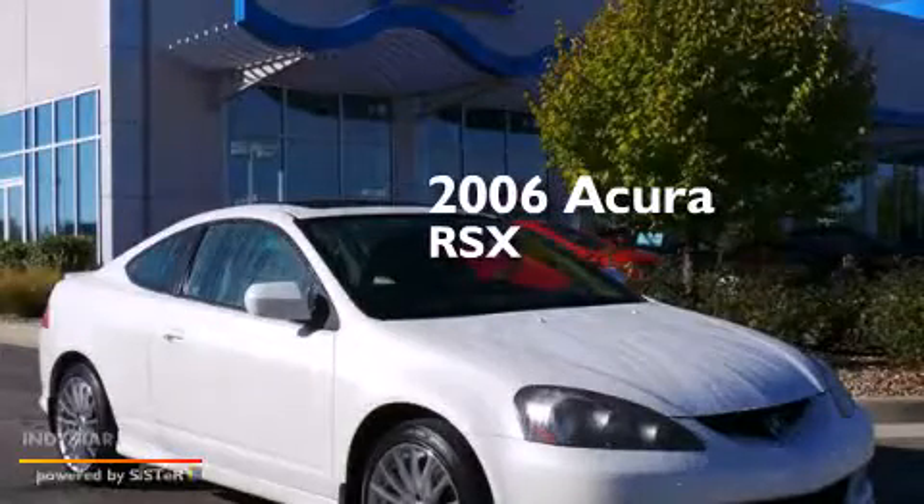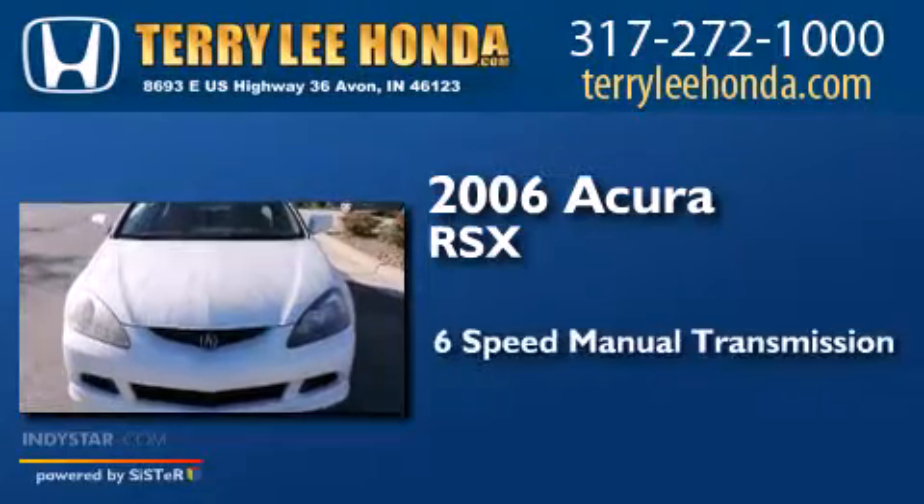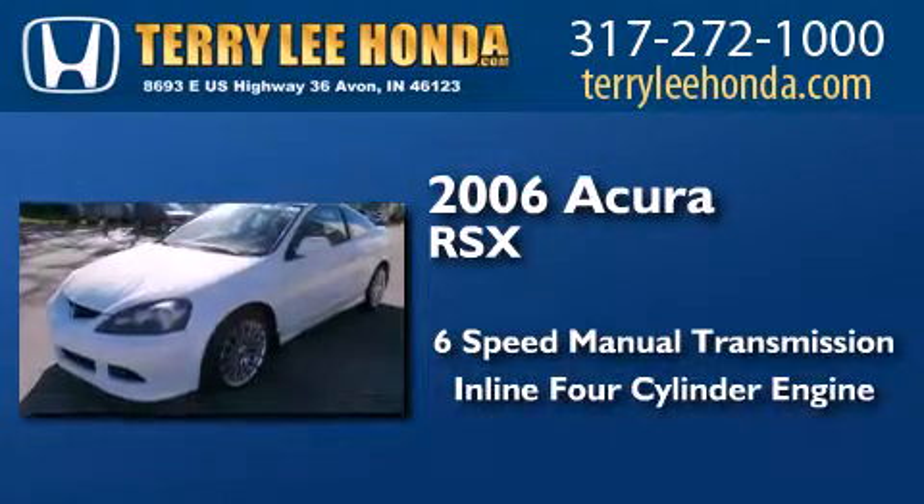This is a 2006 Acura RSX. This coupe has a 6-speed manual transmission and an inline 4-cylinder engine.